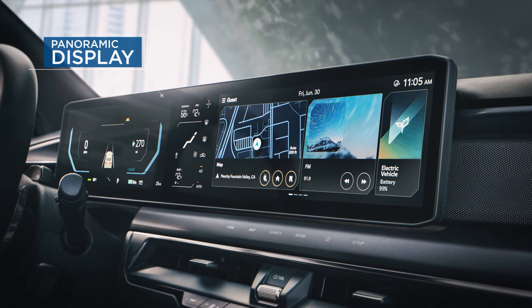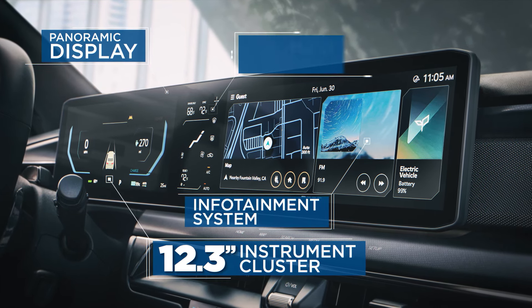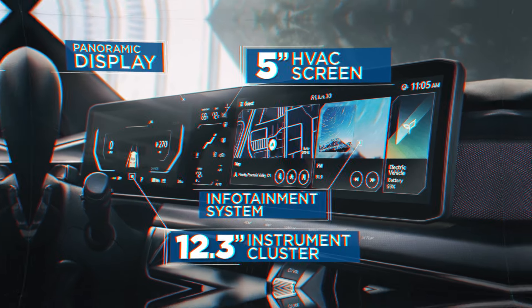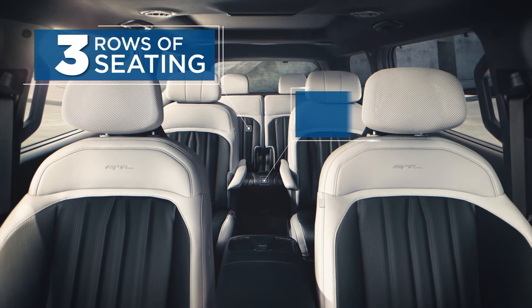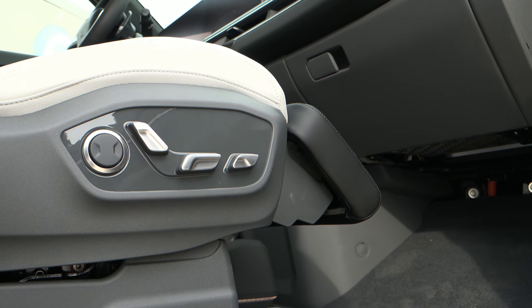Featuring a panoramic display with a 12.3-inch instrument cluster, infotainment system, plus a 5-inch HVAC screen. Enjoy three rows of seating that can comfortably fit up to eight passengers, or just kick back and relax in the power-adjustable second-row seats.